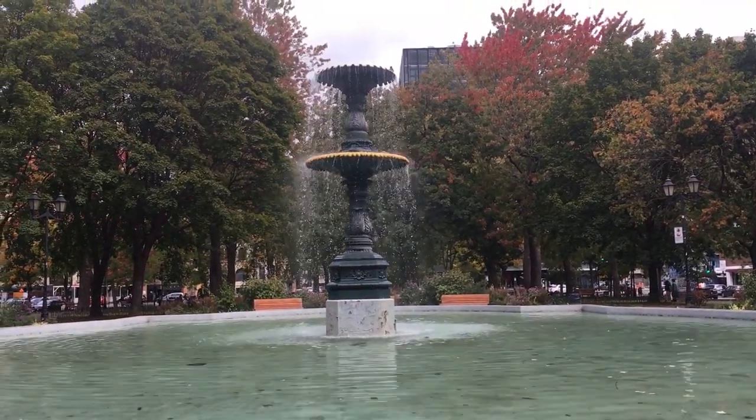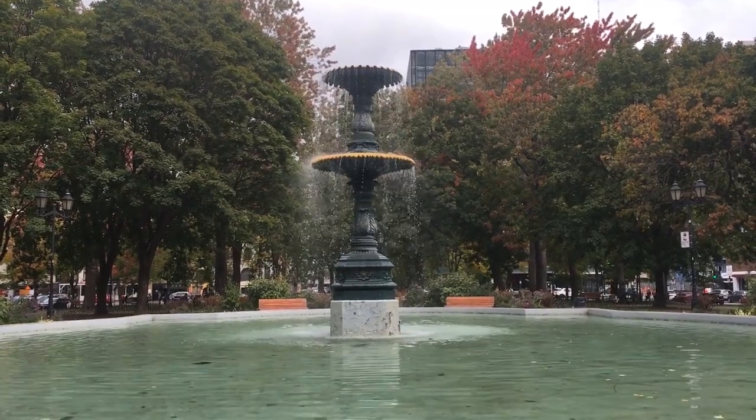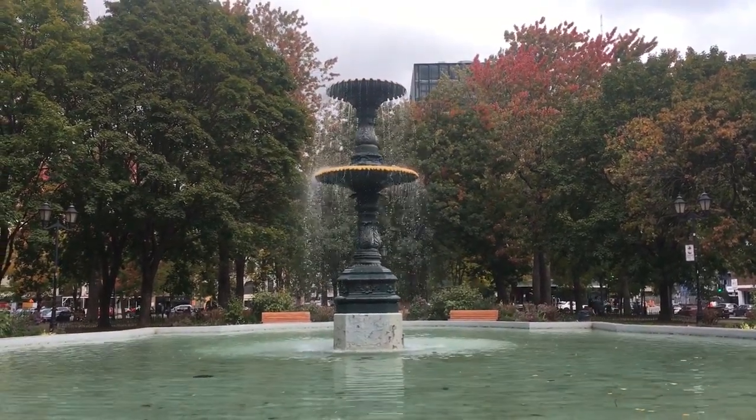In 1931, with the expansion of Berry Street southward towards De La Commune, the fountain was relocated to its current location.